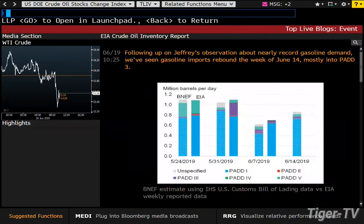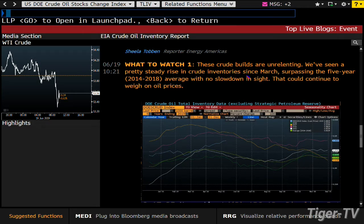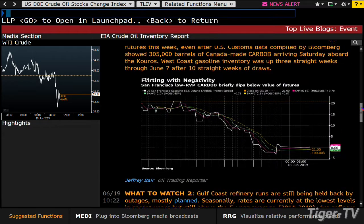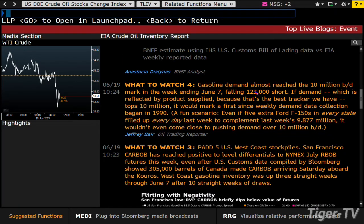Let's see what they do for commentary analysis ahead of this — what to watch for. These crude builds are unrelenting. We've seen a pretty steady rise in crude inventory since March, surpassing the five-year average, no slowdown in sight. Gulf Coast refinery runs are still being held back by outages, mostly planned. Seasonally, rates are currently at the lowest levels in recent years, but still above the five-year average. Those refineries are a big story. Gasoline demand almost reached the 10 million barrels per day mark in the week ending June 7th, falling 123,000 short. We'll find out in three minutes.